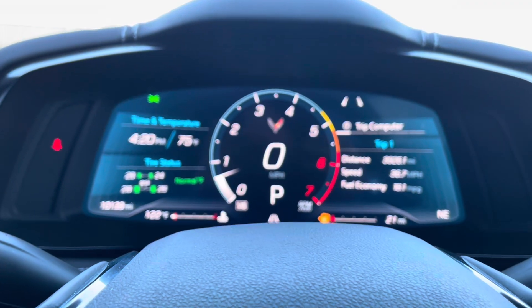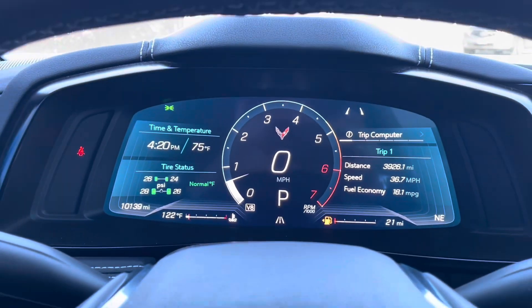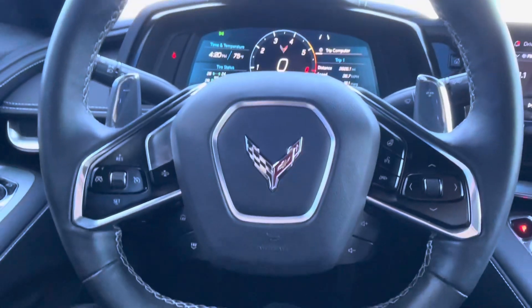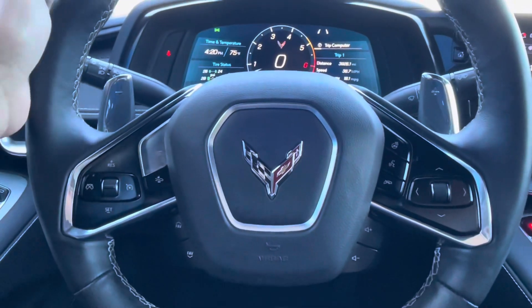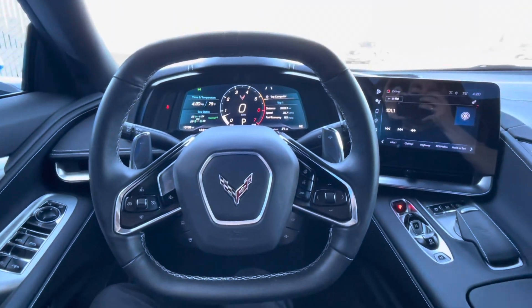It is finished in Rapid Blue with the Jet Black interior. According to the listing, it has about 10,000 miles on it. It has rear-wheel drive and an automatic transmission.